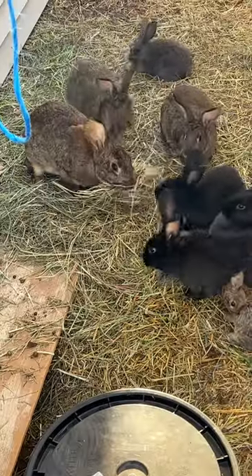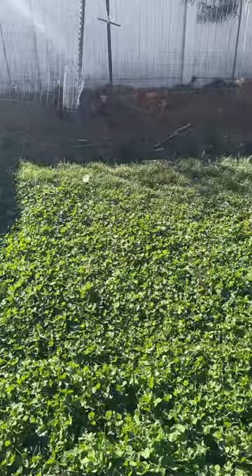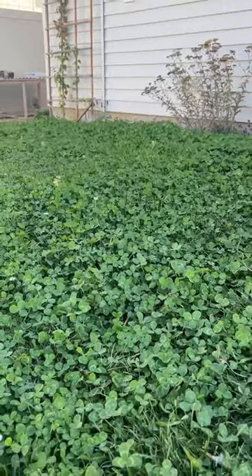I raise meat rabbits almost entirely on what I grow in my backyard. Here's how I do it. Instead of traditional rabbit pellets, I use my back lawn as my primary food source for them.